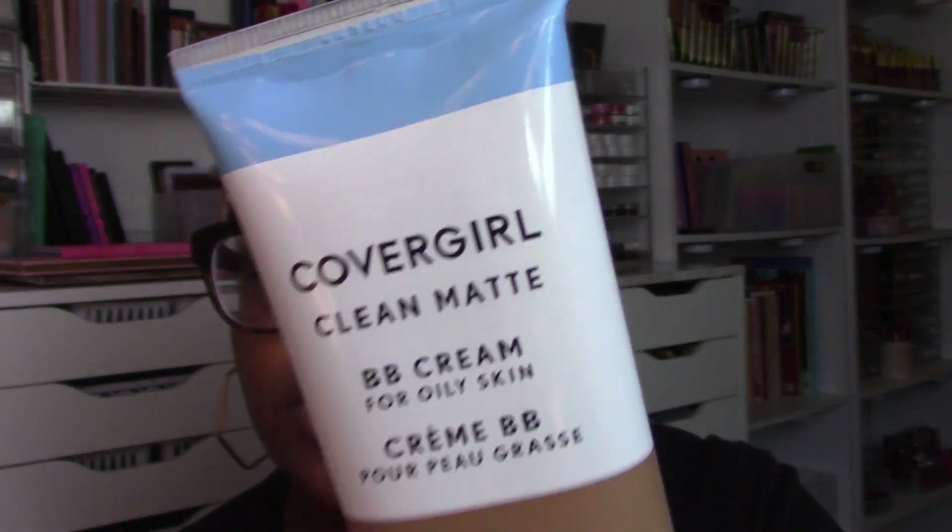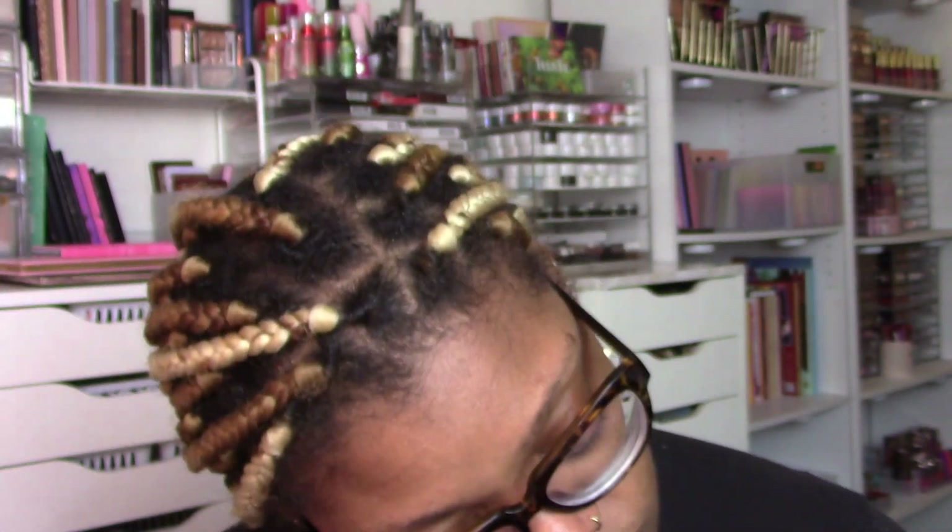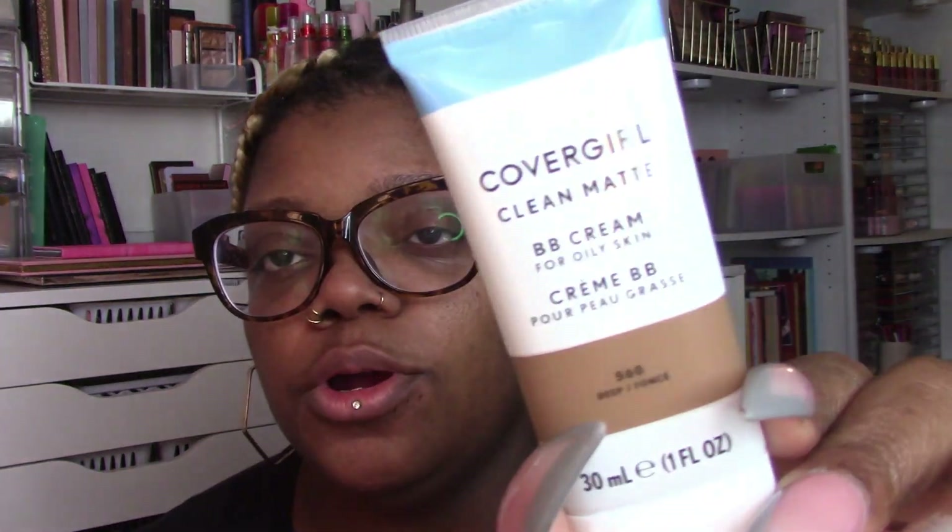This came from Amazon — late night Amazon. It was like two dollars. This is the CoverGirl Clean Matte BB Cream for oily skin. We love trying a new matte BB cream for oily skin. The shade is 560 Deep. Hopefully it'll work — it was only like two dollars on Prime and I was like, all right, we'll give it a go. A matte BB cream — maybe it's as good as the Neutrogena one. The Neutrogena one is pretty bomb, just so y'all know.